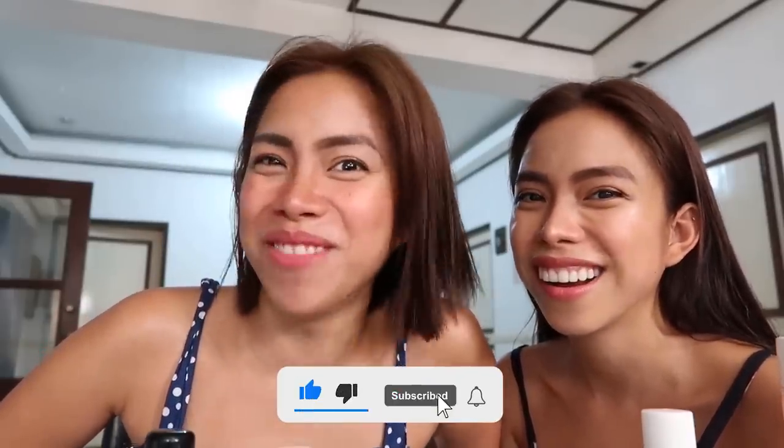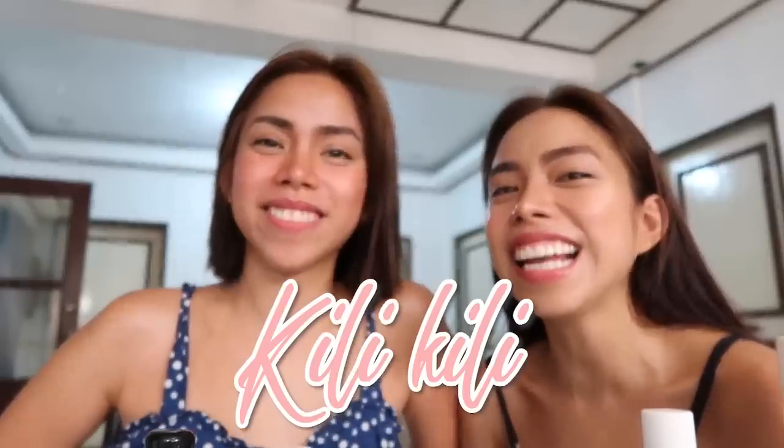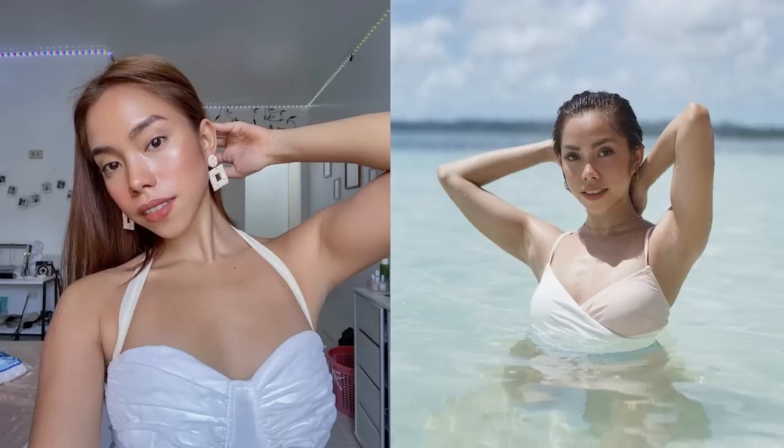And scrub, scrub, scrub. And last but not the least, pero bago namin i-reveal — like and subscribe muna kayo. Kili-kili routine! Ang dami sa amin nagtatanong ni George — ano daw secret namin sa kilikili. Kasi, since high school pa lang kami talaga, nag-stop na kami ng deodorant and nag-stick na kami sa Milko. Milko girls talaga kami hanggang ngayon.